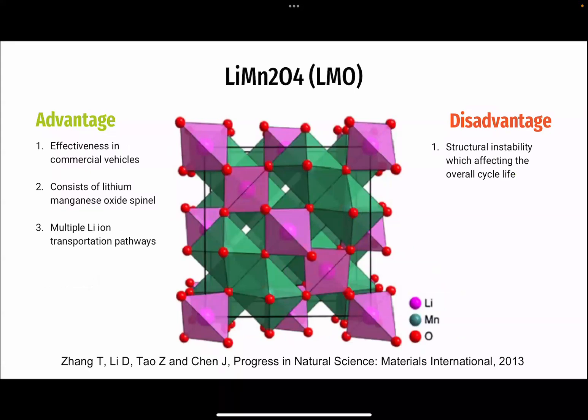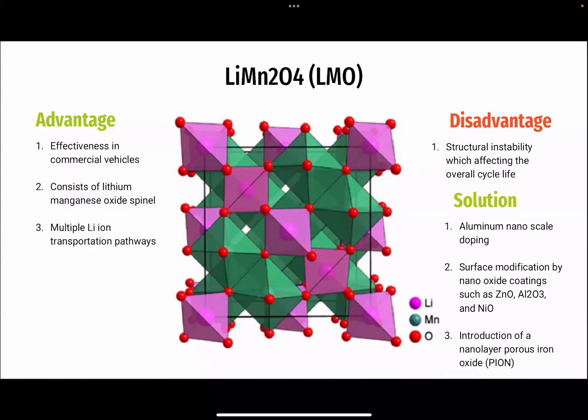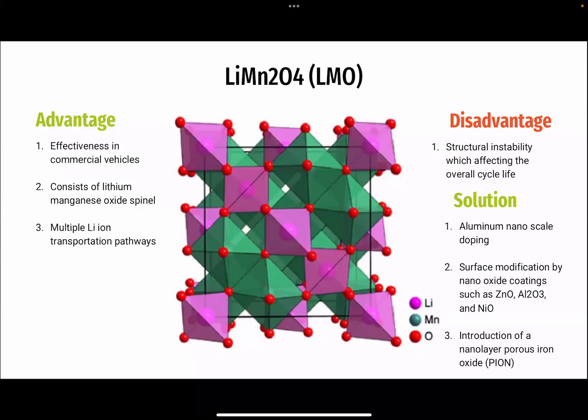For lithium manganese oxide, LMO: LMO offers efficient lithium-ion intercalation but faces structural instability. Nanoscale doping with lithium ions proves effective, providing an impressive retention rate. Surface modification using nano-oxide coatings, such as zinc oxide and aluminum oxide, as well as alternative oxides, mitigates surface degradation and enhances charge transfer.